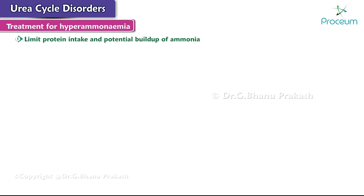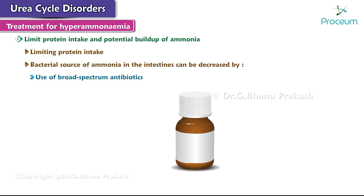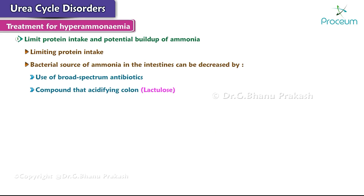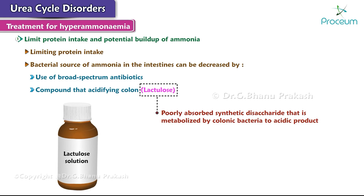The first goal is achieved by limiting protein intake. The bacterial source of ammonia in the intestines can be decreased by the use of broad-spectrum antibiotics, or a compound that acidifies the colon, such as lactulose — a poorly absorbed synthetic disaccharide that is metabolized by colonic bacteria to an acidic product. This promotes excretion of ammonia in the feces as protonated ammonium ions.